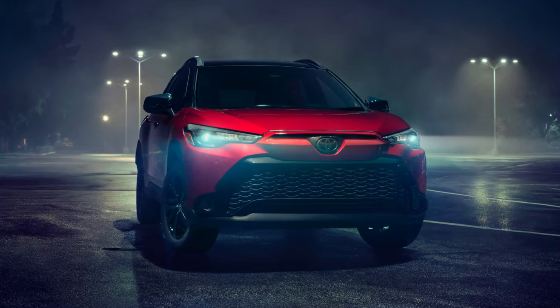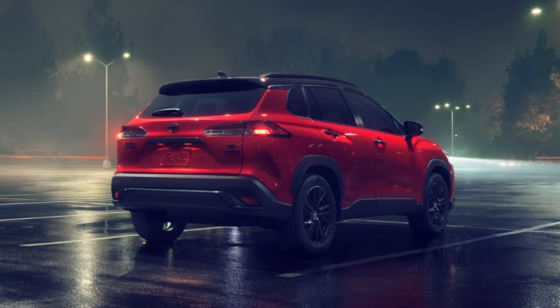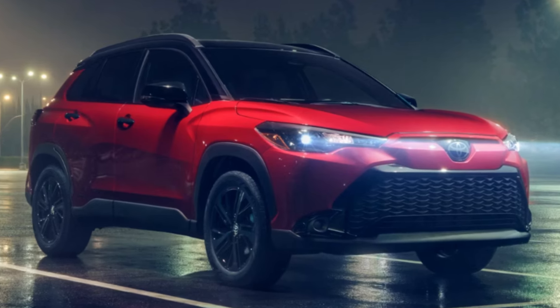Hey everyone, welcome back to this channel. Today we will discuss what we know so far about the upcoming 2026 Toyota Corolla Cross. So, let's discuss.